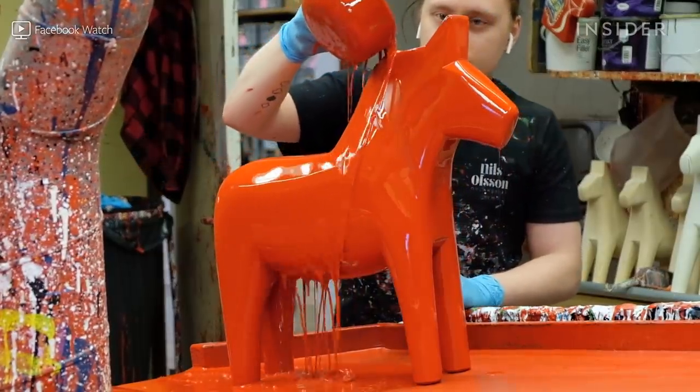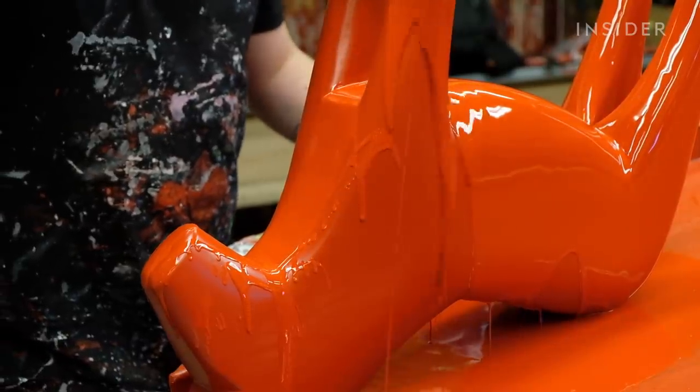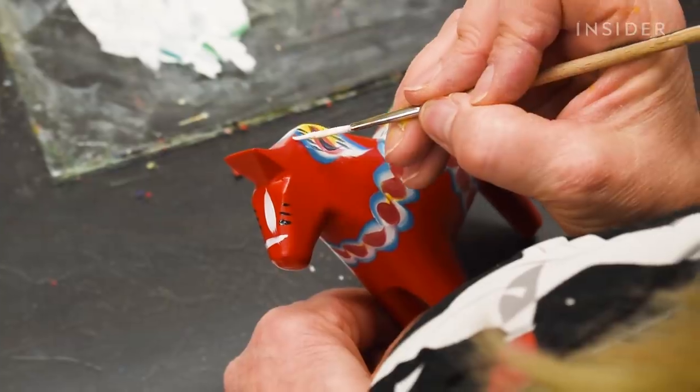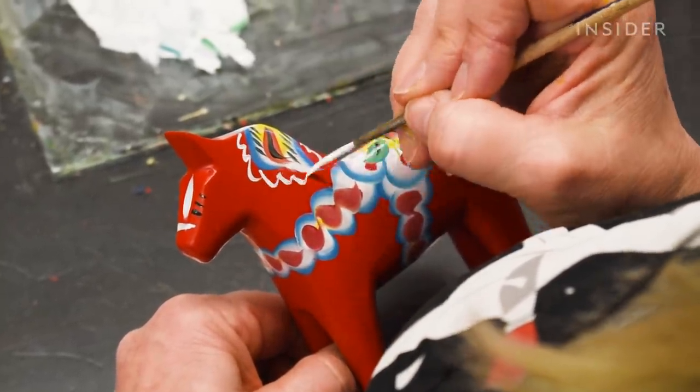Red wooden horses run through the blood of the people in Nusnäs, Sweden. Dalahästar, or Dala horses, are traditional handicrafts that have been around for centuries. They are commonly known as children's toys or sometimes religious items. They've also been used as a form of currency. Today, they are a national symbol.